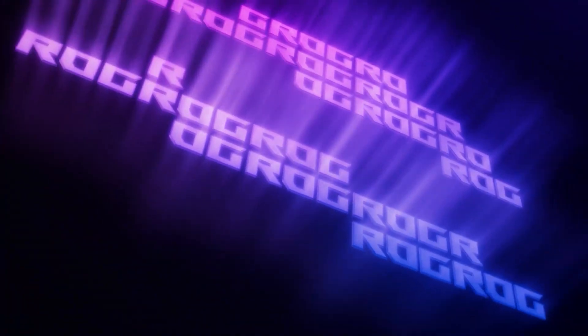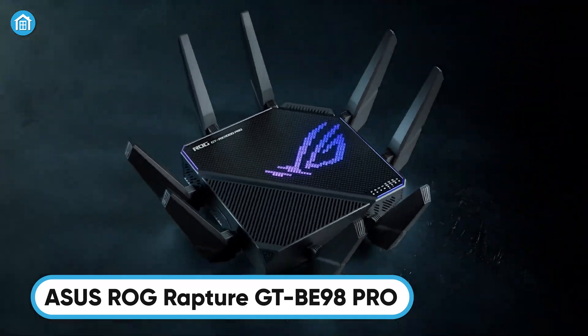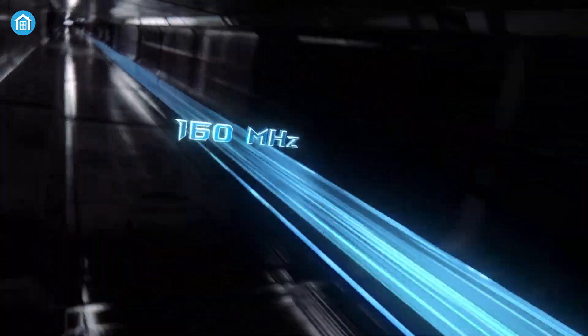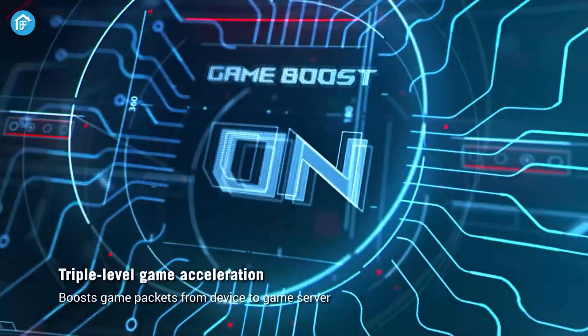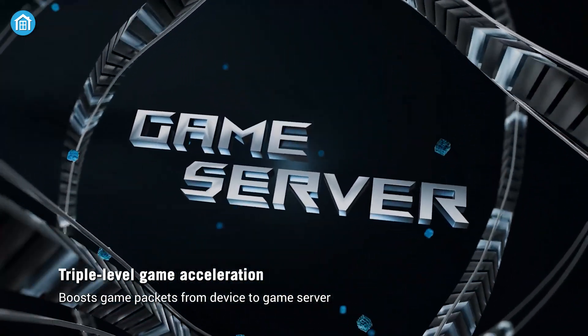Asus has long been a leader in high-end gaming routers, and their ROG Rapture GTBE98 Pro takes it to the next level. Featuring blazing-fast Wi-Fi 7 with speeds up to 30 GB per second, it delivers cutting-edge performance with 320 MHz channels in the 6 GHz band and 4096 QAM for increased capacity. Gamers will love its triple-level game acceleration, ensuring optimal traffic flow from your PC to the game server.